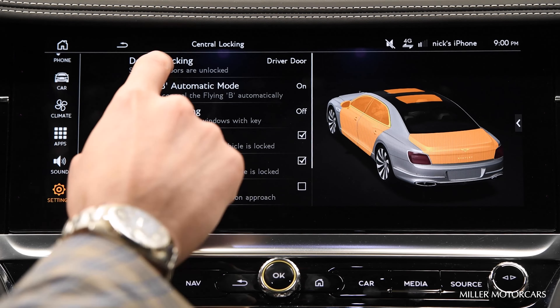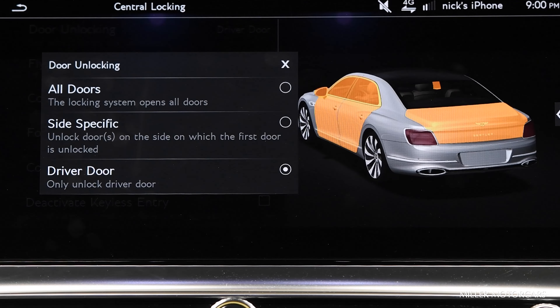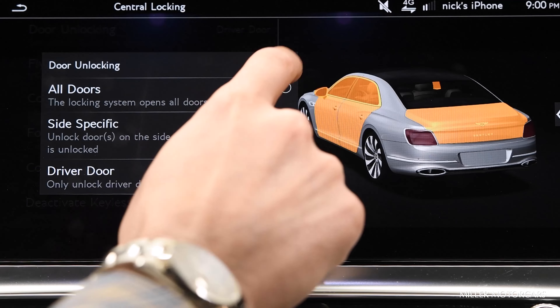Door Unlocking is our first option. It asks if you want all doors to unlock with one press of the key, the side-specific door, or just the driver door. In this instance, I'm going to select the driver door.